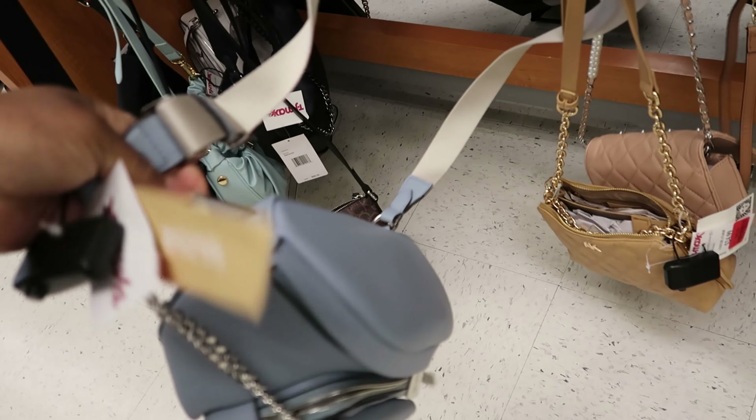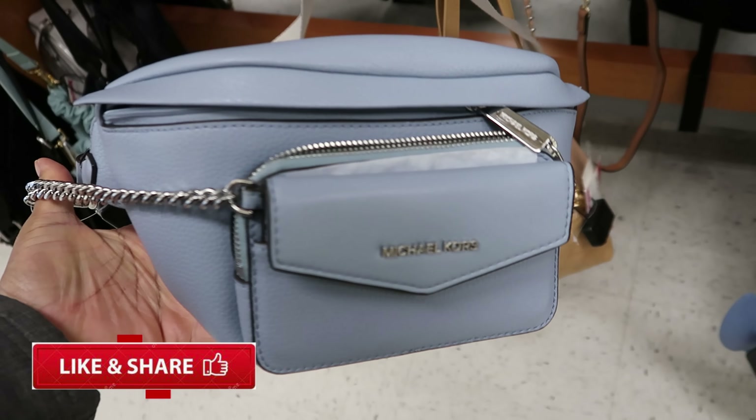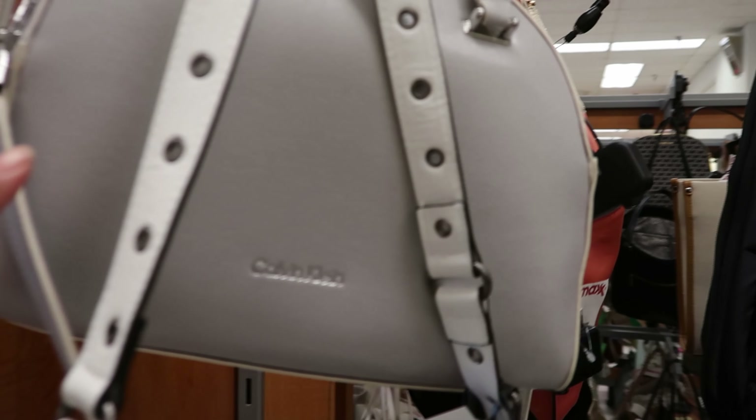They also have this blue fanny pack. Oh, this is by Michael Kors. It is on clearance for $99. I've never seen this one in here before — that's crazy that it's on clearance already. But it's on clearance for $99.